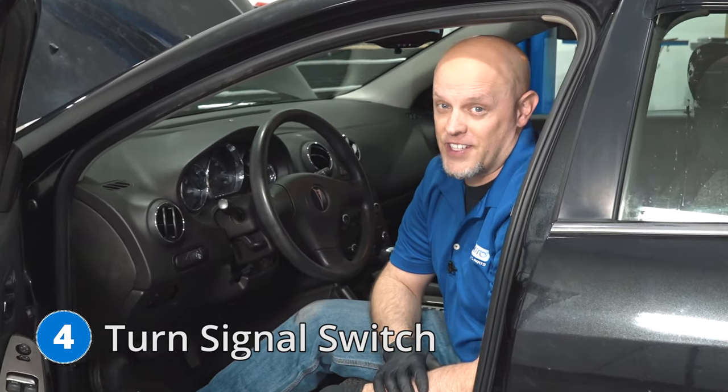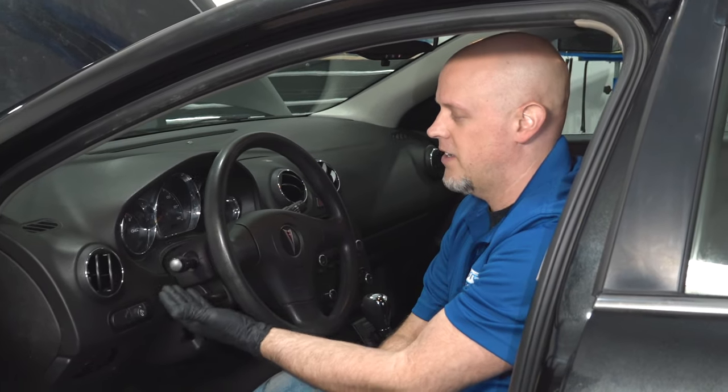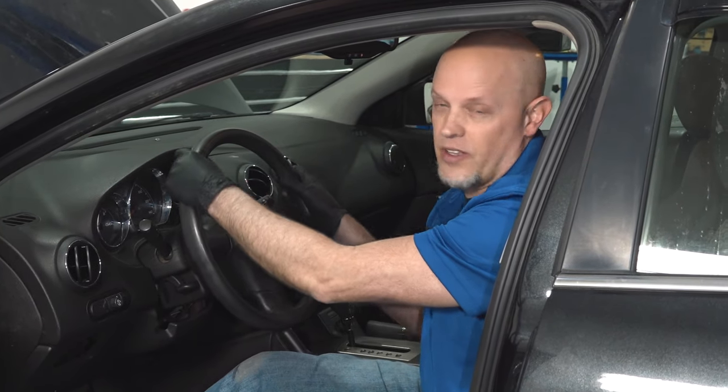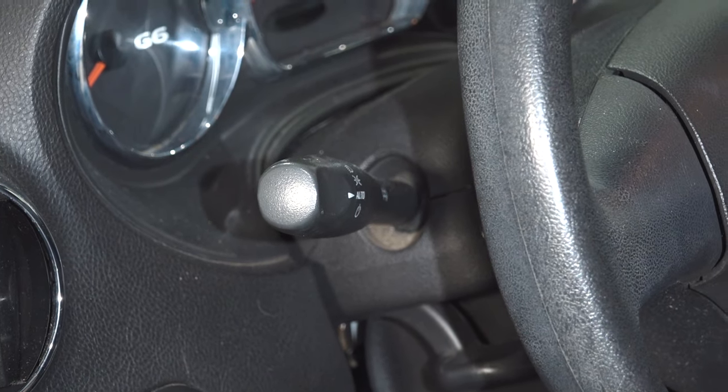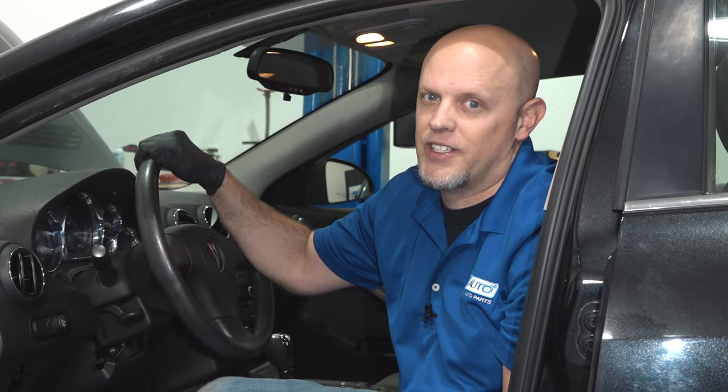Number four, the turn signal switch. On this vehicle, the turn signal switch is located right here. Some of the problems you're going to have with it is when you engage the turn signal and you go to turn the wheel and turn back, it doesn't disengage. Other symptoms you may notice is it's not working properly, or it may engage while you're not using it.